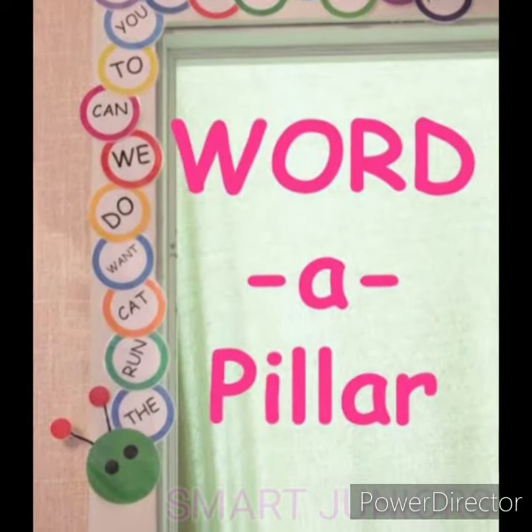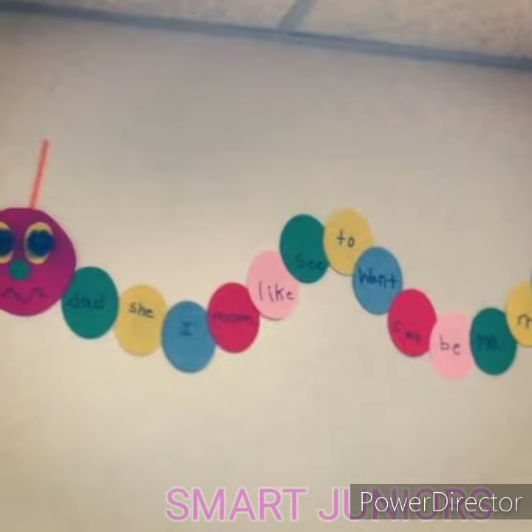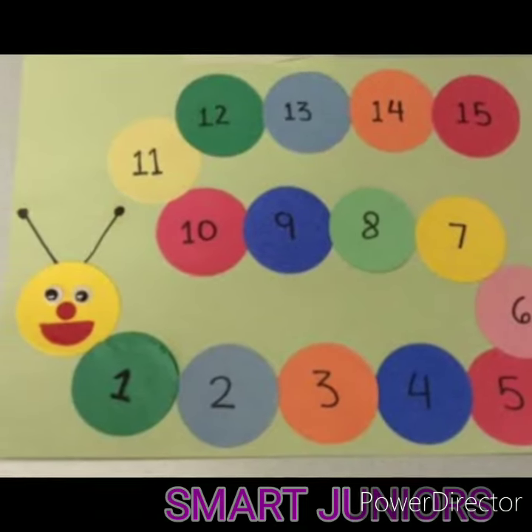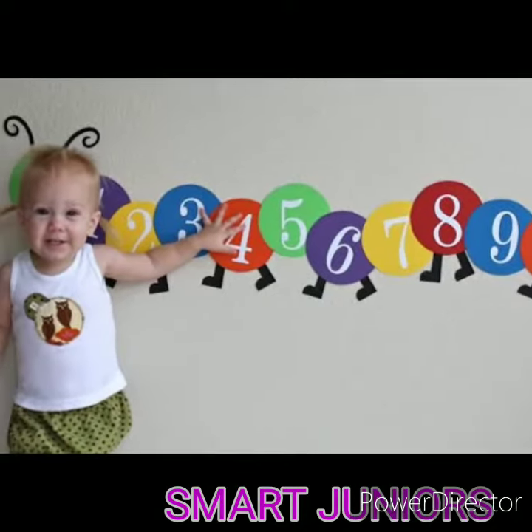Hi, today we will see sight word caterpillar. This is very useful for the identification of alphabets and sight words. For LKG kids, we can write two letter and three letter words.